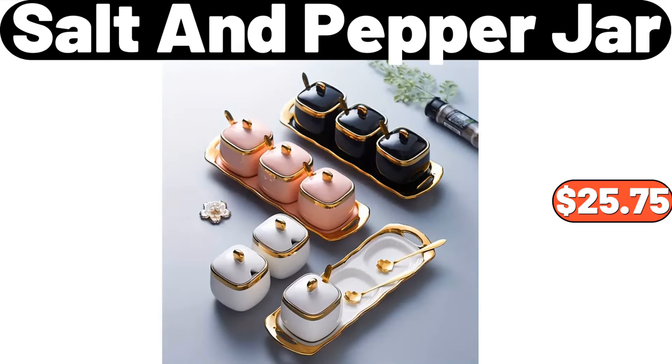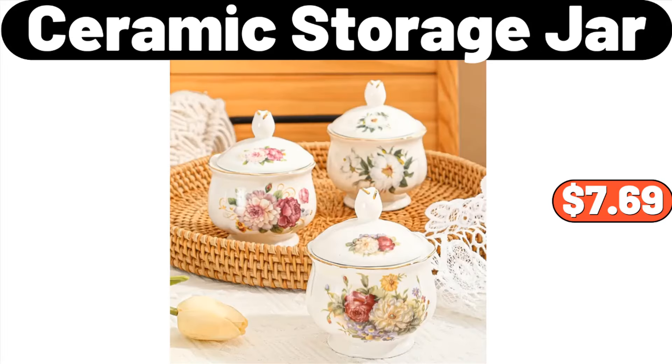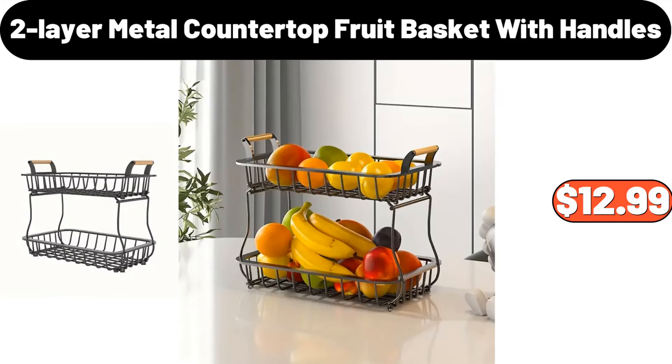Salt and Pepper Jar, $25.75. Two-Pack Porcelain Salad Plate, $14.99. Ceramic Storage Jar, $7.69. Nordic Boho Style White Ceramic Vase, $25.99. Faux Marble Gold Console Table, $149.99. Two-Layer Metal Countertop Fruit Basket with Handles, $12.99.